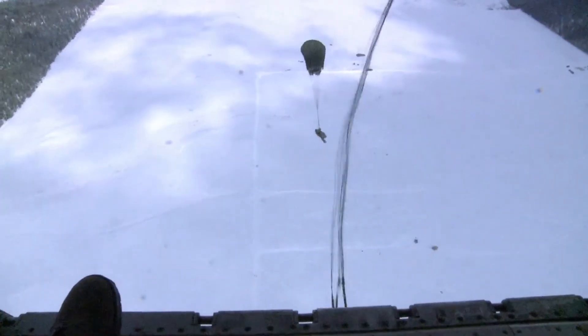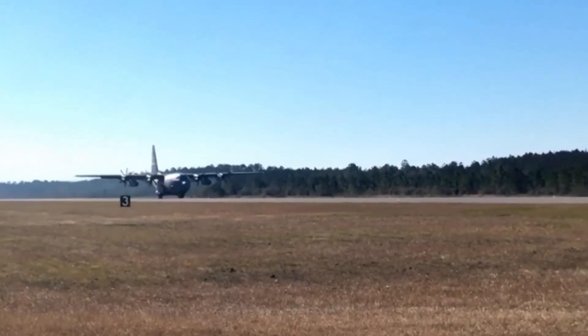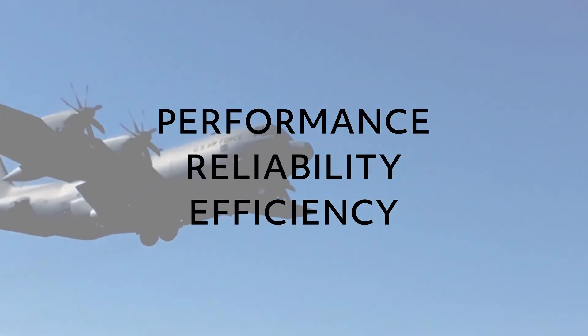With the NP-2000 propeller system, it's more cost-effective than ever to extend your C-130 fleet and enhance performance, reliability, and efficiency for decades to come.